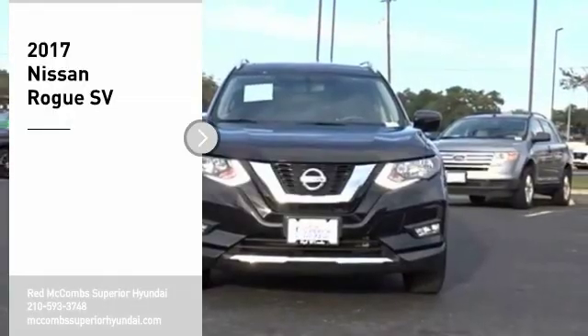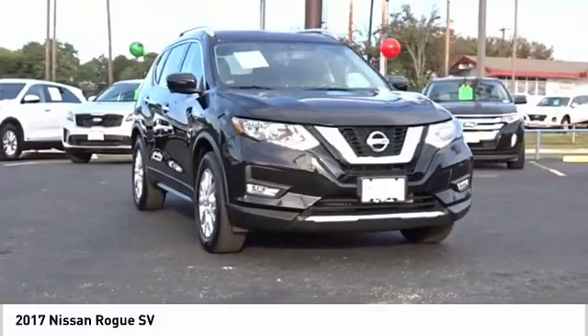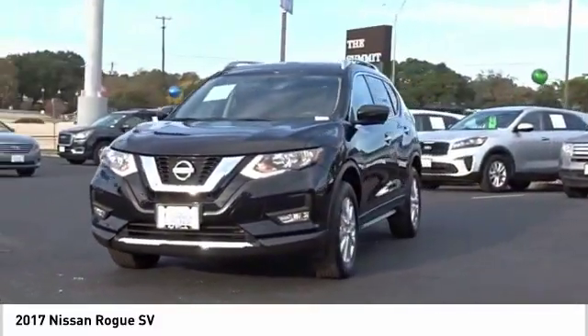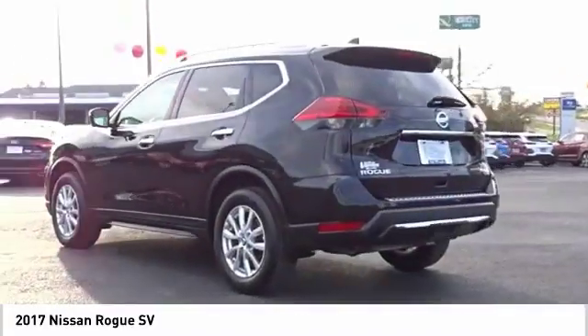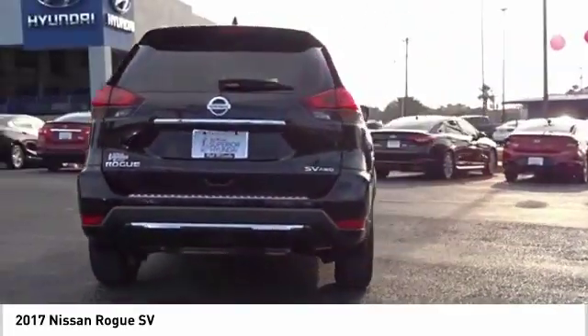You are going to love the 2017 Rogue. The stylish Rogue gets 27 miles per gallon and still boasts nearly 58 cubic feet of cargo space. With a five-star side impact safety rating and confident handling, the Rogue is more than you expect and everything you deserve.